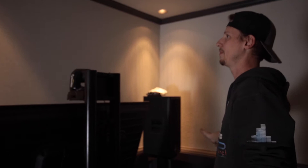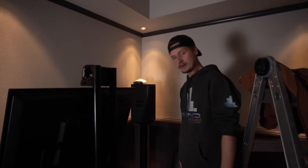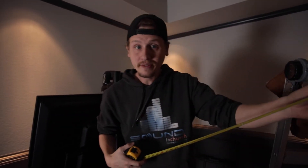Over on this wall, this will be all of our storage area. We'll build some shelves and have a little workbench and all that kind of stuff. That's pretty much a tour of the video suite.